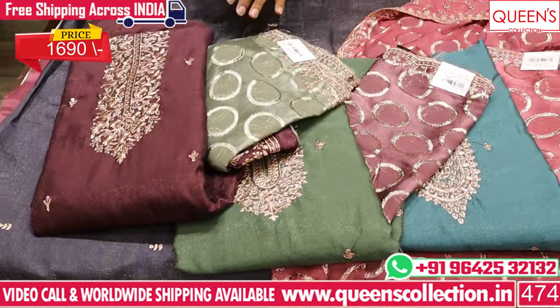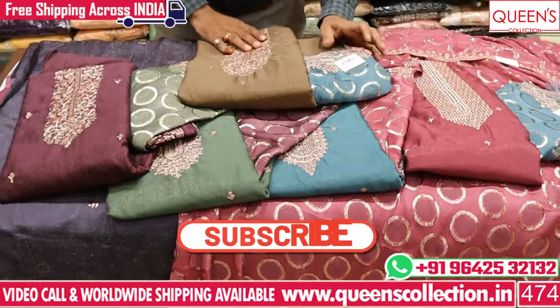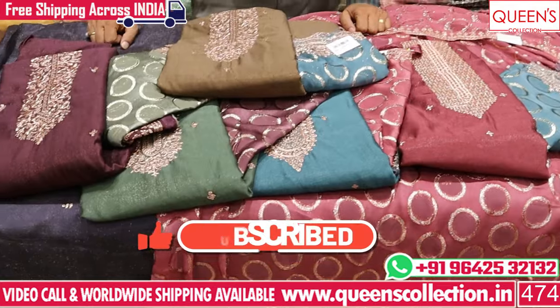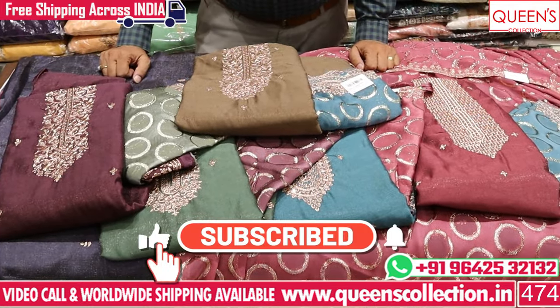So the combinations are very lovely. Friends, there are many varieties and different combinations for you. If you like, share and subscribe to the channel — please like and hit the bell. We have a lot of different collections. Thank you very much for watching the video.